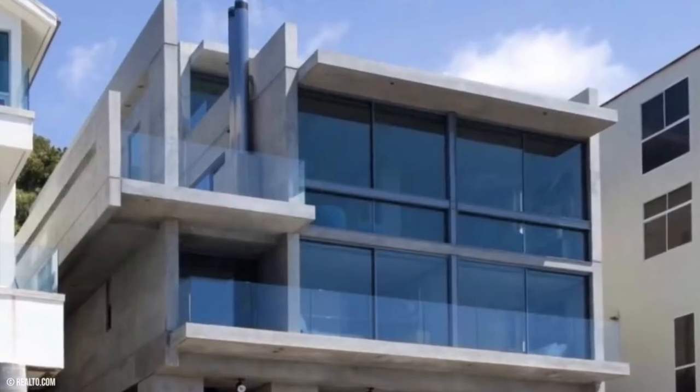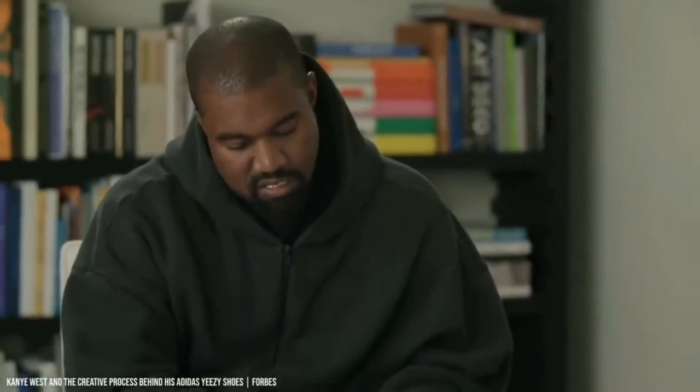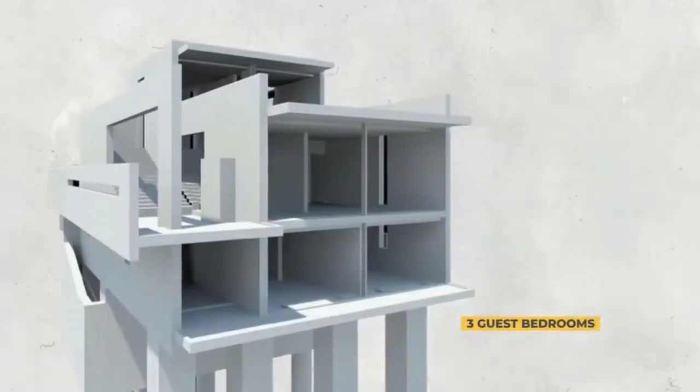The home features an unassuming frontage with concrete and frosted glass. Luckily, there are many photos of the home's exterior, and you can see some of its interior features through the house's many windows — in fact, the entire back of the house is made up of windows. Since it was purchased in an off-market deal, there are no interior photos of the unique home.